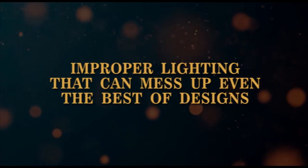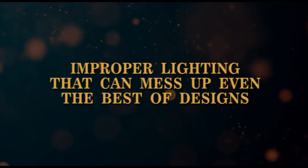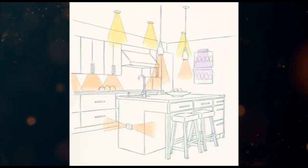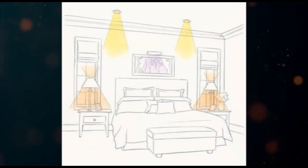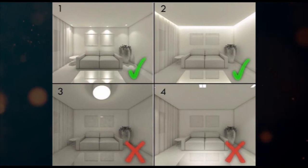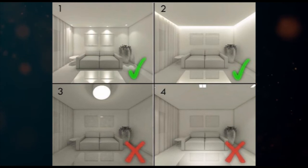Now, moving on to improper lighting that can mess up even the best of interior designs. Intensity and quantity of lights and layering: check the area of space that needs to be illuminated and then choose the type and number of lights needed in that space accordingly. You don't want to end up with too much brightness or lesser visibility in your space, so watch out properly.